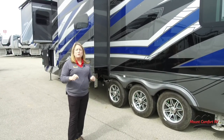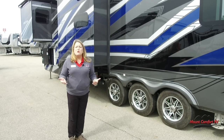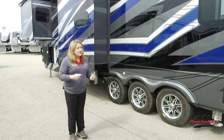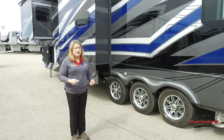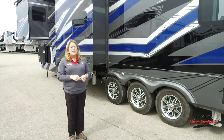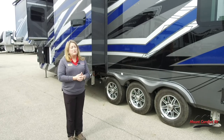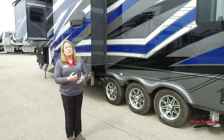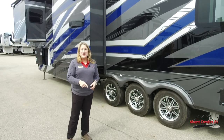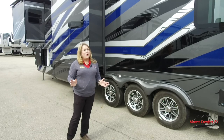That takes us around to the shore power cord, which is on a power reel. If you've ever loaded one of these shore power cords when it's cold outside, this thing is worth every single penny. Here are your fuel cells. The dual-pane frameless flush windows are really large and let in a lot of natural light. Now, one thing you need to remember is this is going to take a beefy truck — you're looking at about 17,000 pounds dry weight. This is definitely one-ton territory. Now let's go inside — I want to show you the Ambition as your new home away from home.